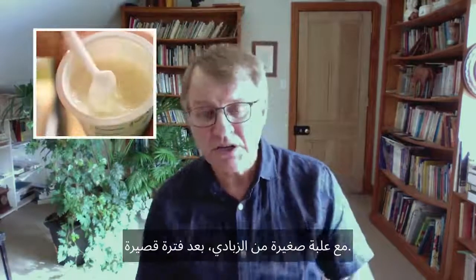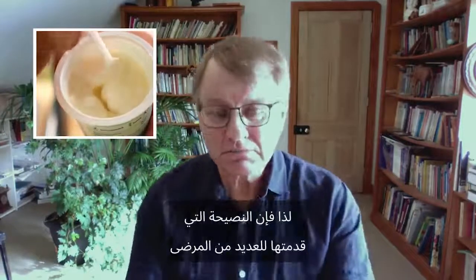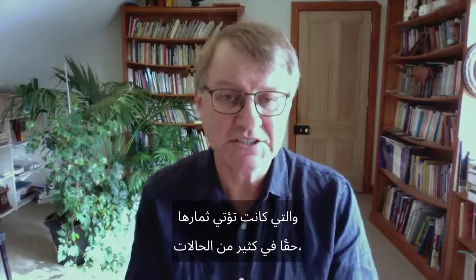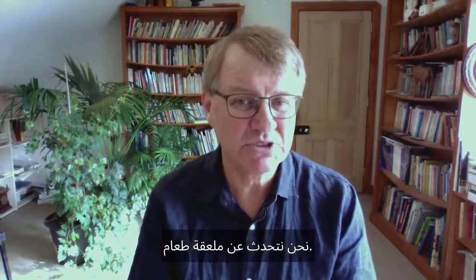Some physicians recommend that you take your antibiotic with a small bottle of yogurt, not long after. Advice I gave to several patients that really paid off in many cases was having a small amount of sour Greek yogurt twice per day, just a very small amount — we're talking like a tablespoon, if that.